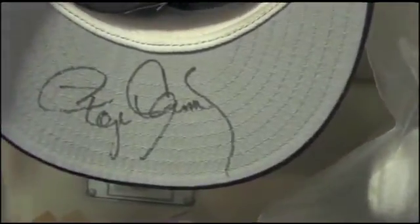Here's my Yankees hat, signed by Roger Clemens — the Rocket himself.